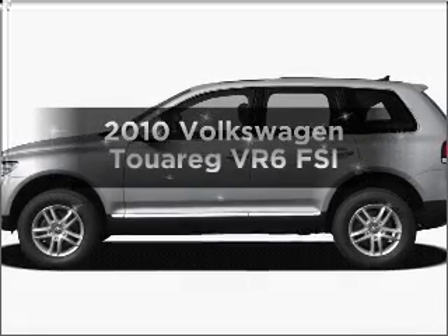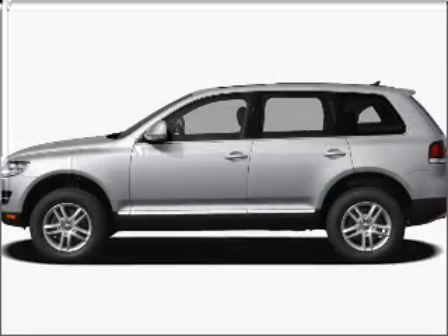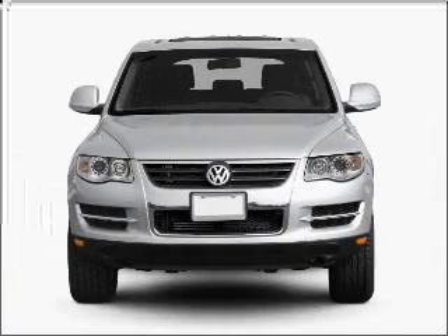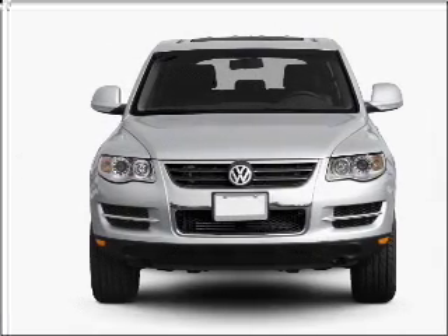Get noticed in this 2010 Volkswagen Touring. This is the set of wheels you've been looking for, with a solid 6-cylinder engine that responds smoothly to its 6-speed automatic transmission.